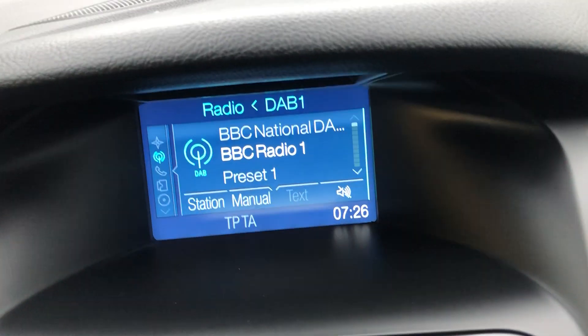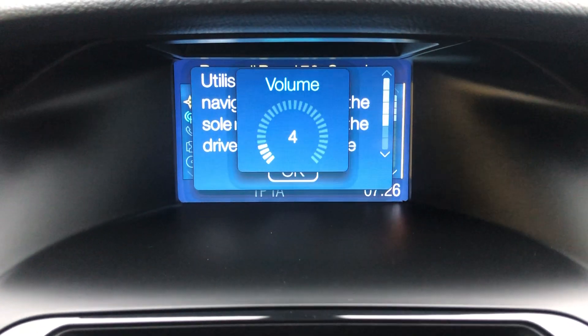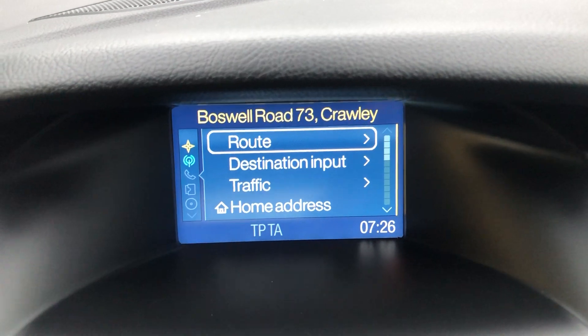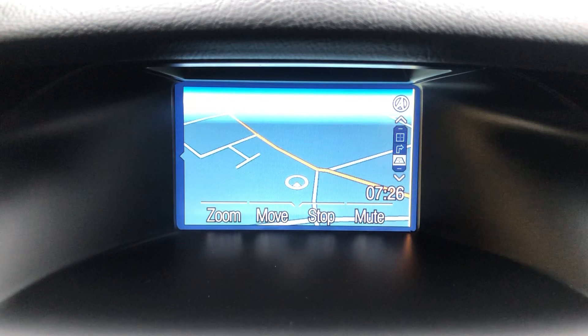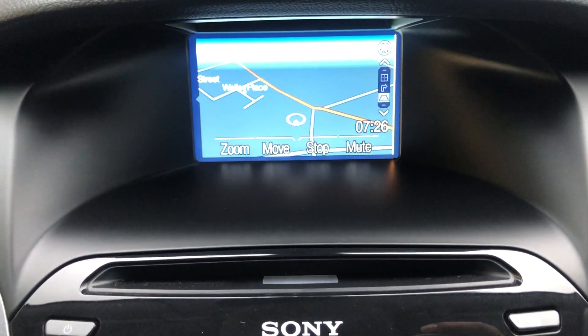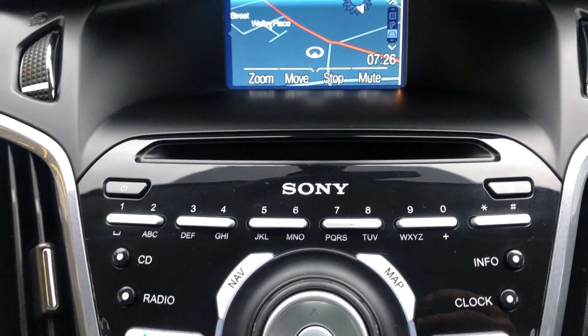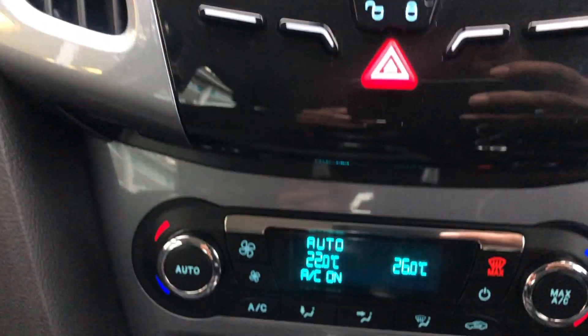Keyless start, DAV radio, and navigation — the route has been calculated. Bluetooth connection and dual zone climate control.